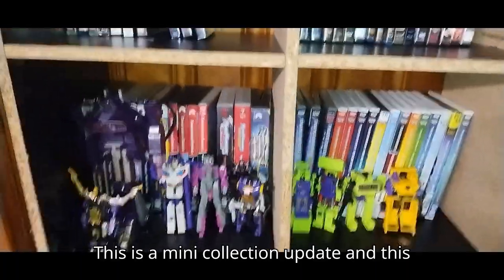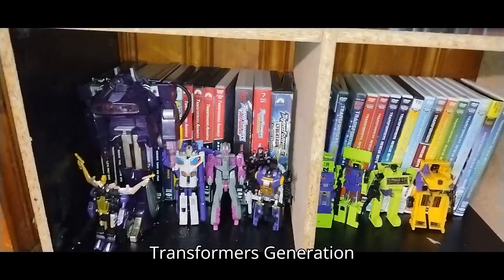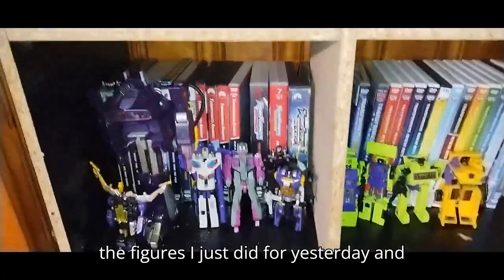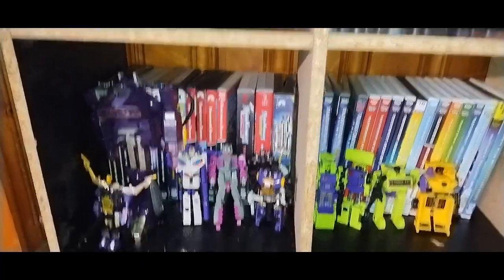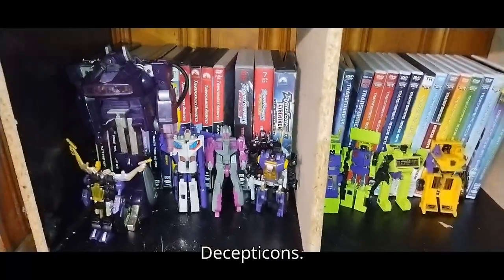This is a mini collection update, and this is now where I'm keeping all my Transformers Generation 1 Decepticons. The figures I just did for yesterday, and it's your boy Eddie Hill, the White Oak Pennsylvania Toy Collector, and now we got the perfect place to put all our G1 Decepticons.